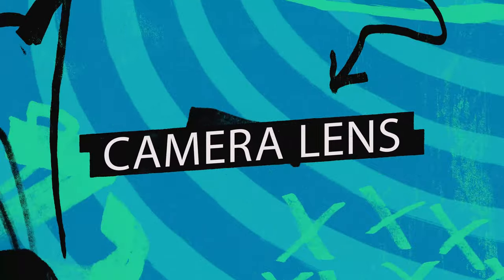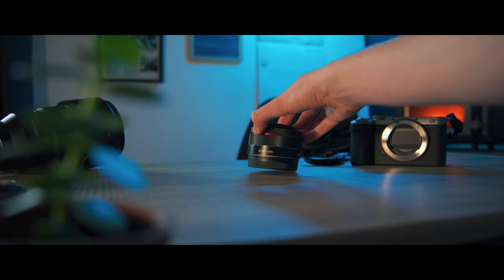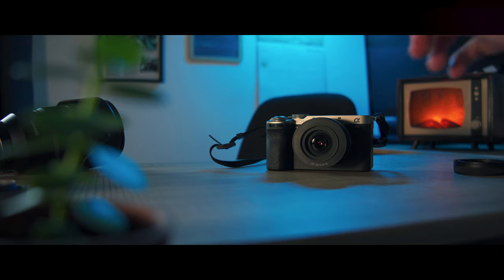On to lenses. First is the Samyang autofocus 35mm f2.8 lens — I've done another video on this showing how good and compact it is, great for street photography. It's so light and compact, great for traveling. Look how small it is — it goes on the camera and you barely notice it, fits in all my bags even when I'm not sure where to put it.